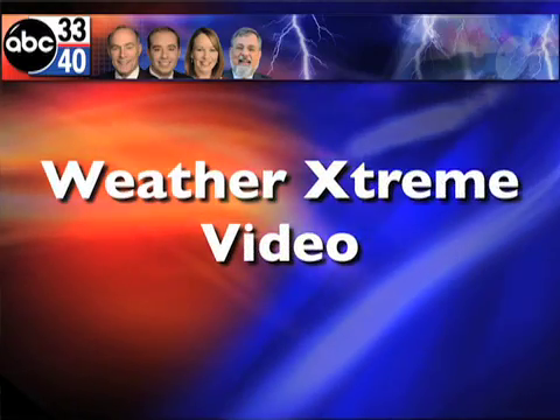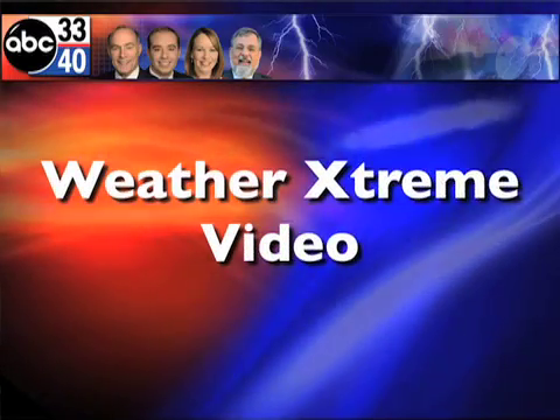This is the Weather Extreme video for Monday morning, the 25th of January. James Spann here, getting set for a calm beginning to the week after some active weather over the weekend. Let's peek out the window early this morning with the SkyCam Network.